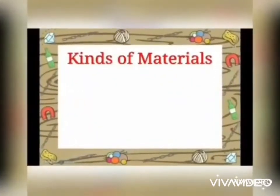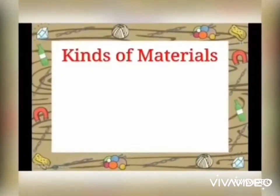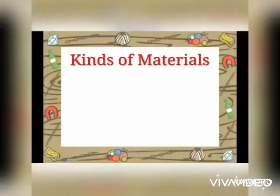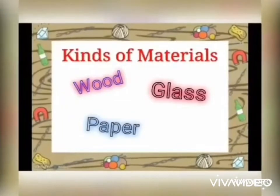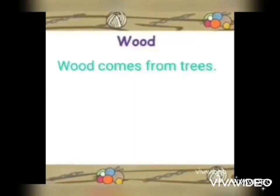Hi everyone! For this week in our science lesson, we're going to study kinds of materials. We will be focusing on the materials made of wood, made of glass, made of paper, and made of fabric.